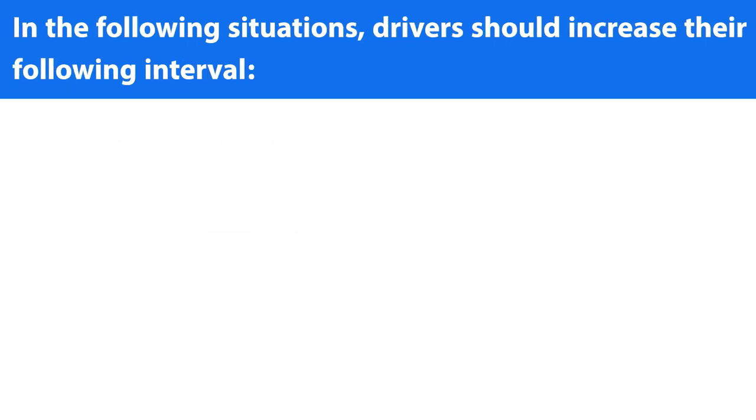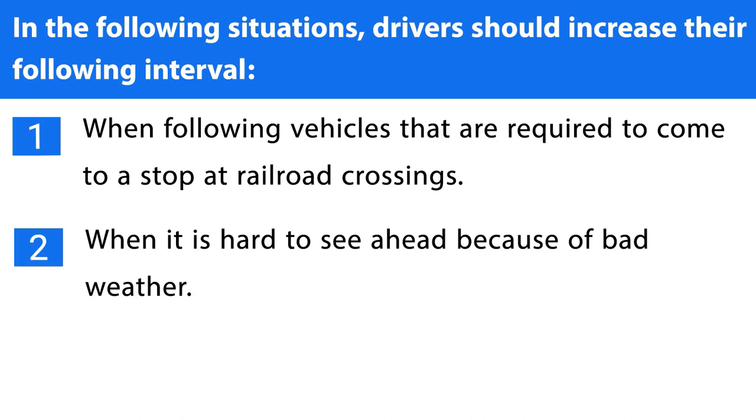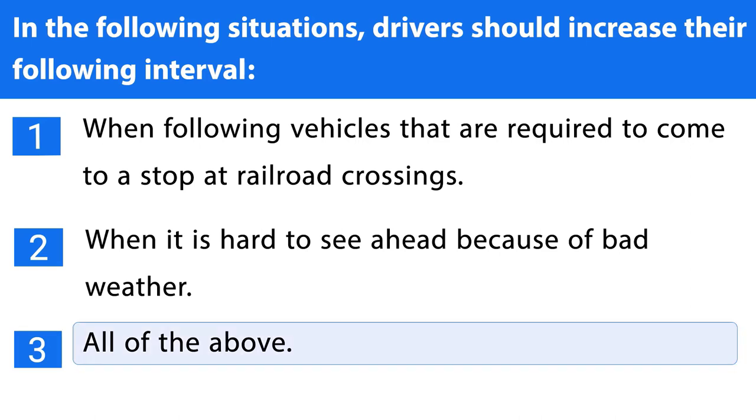Question number thirty-three. In the following situations, drivers should increase their following interval: 1. When following vehicles that are required to come to a stop at railroad crossings. 2. When it is hard to see ahead because of bad weather. 3. All of the above. The correct answer is the third one.